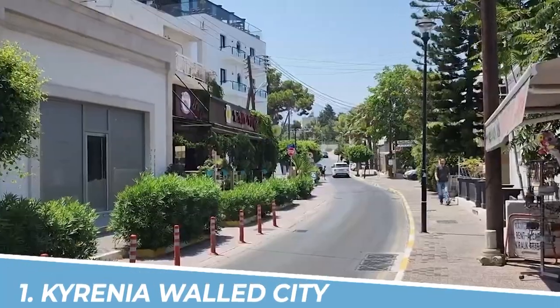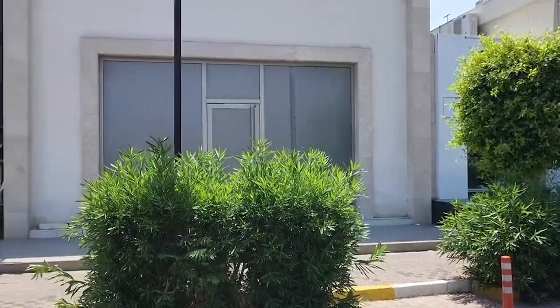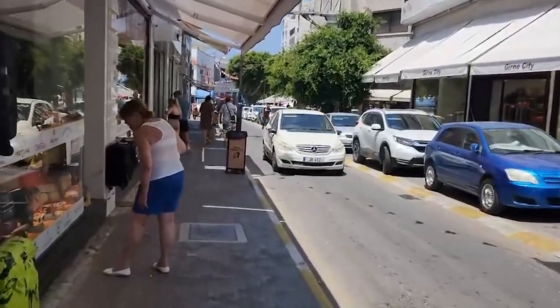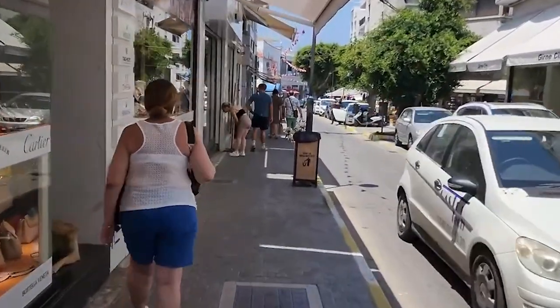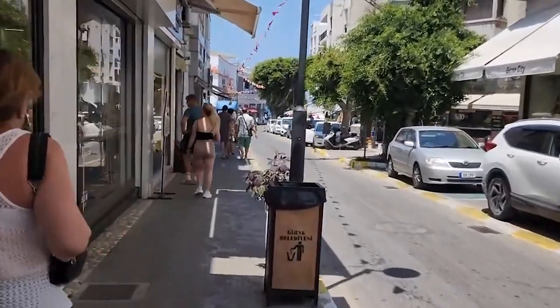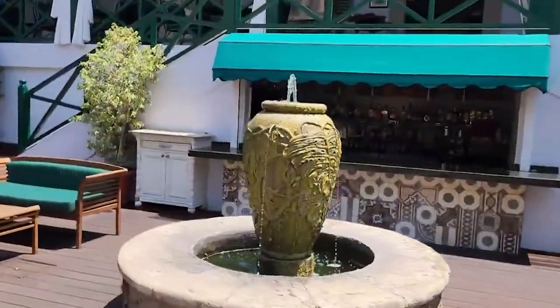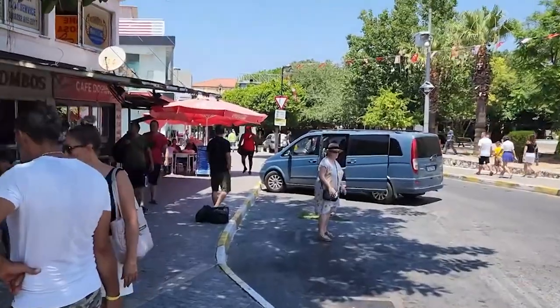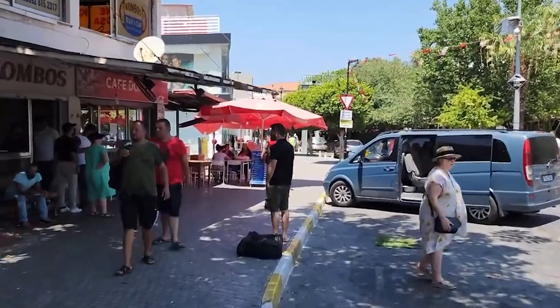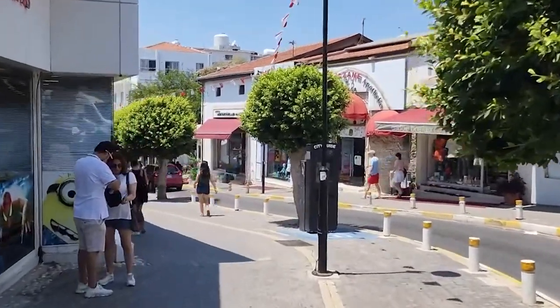Number 1: Kyrenia Walled City. You should visit the Kyrenia Walled City in Kyrenia, Cyprus, for an immersive experience steeped in history and charm. This beautifully preserved medieval city offers a maze of narrow streets, ancient buildings, and stunning architecture. Explore the iconic Kyrenia Castle, visit the quaint shops and cafes, and soak in the vibrant atmosphere, all while surrounded by the city's rich cultural heritage.